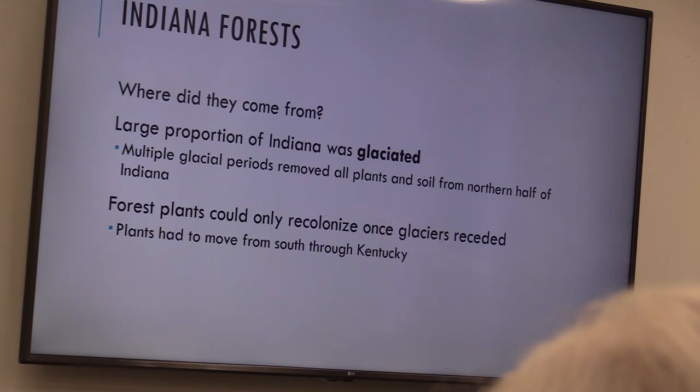Luckily glaciers don't move very quickly, so the plants can seed, drop seeds away, re-establish, drop seeds away, re-establish, drop seeds away. And so there's movement happening of the plants escaping the glaciers.